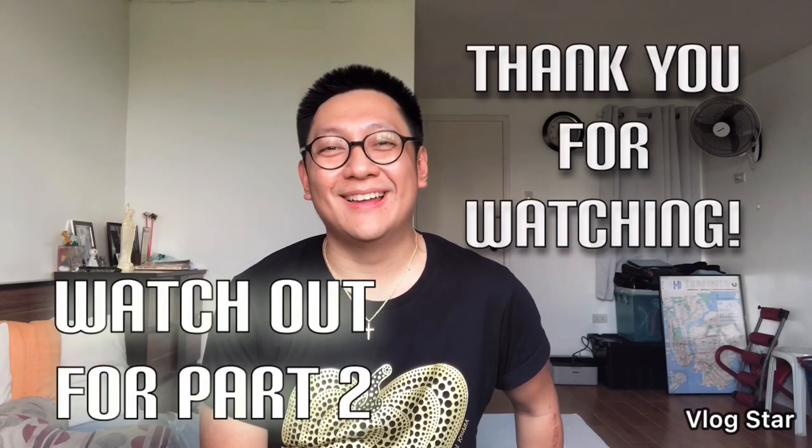That ends part number one. To my USD students, please continue watching because I'll be posting the activity at the end of the video. To the rest of you, thank you for watching and see you again soon.